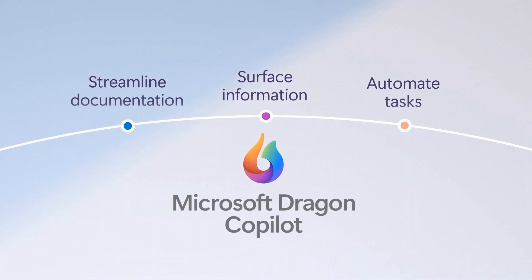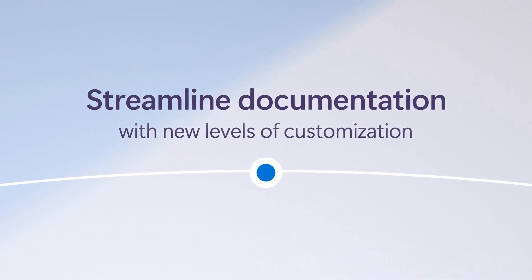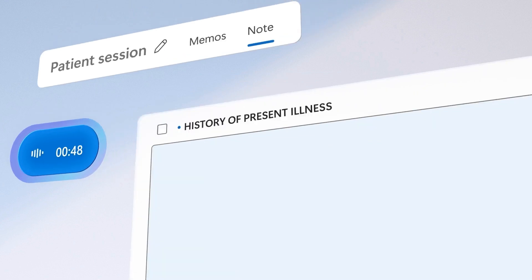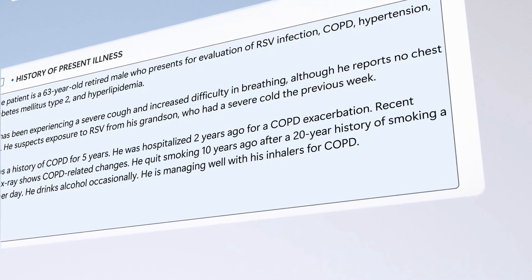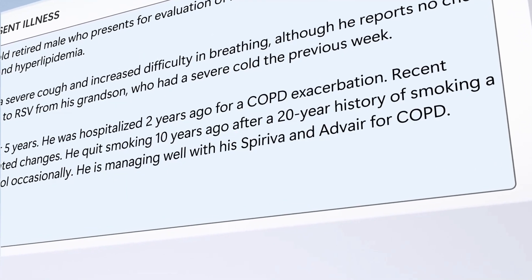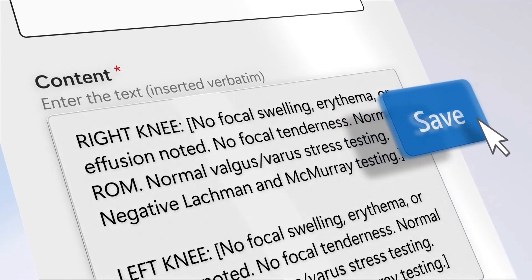One: streamline administrative tasks. This is your bread and butter as an Epic Analyst — implementing tools that automate documentation and order entry directly impacts clinician efficiency. Two: enhance care access. By freeing up clinicians' time, AI can enable them to see more patients and provide more personalized care.